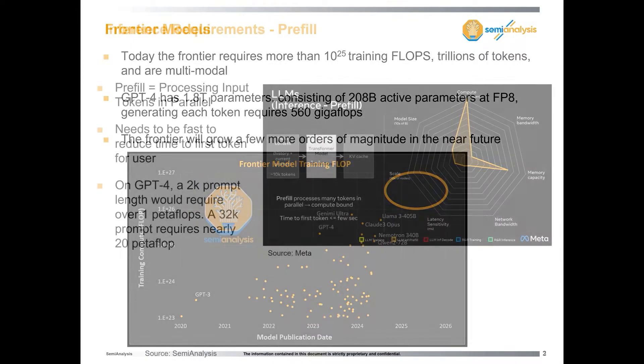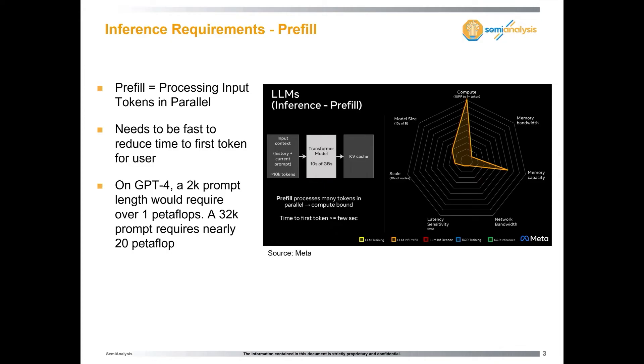There's a couple of things I wanted to talk about regarding that, mostly on the inference side. I'm going to break down inference in detail. There are two parts of inference: pre-fill and decode. Pre-fill is the prompt processing. If you have a 2K context length prompt — 2,000 tokens you input into GPT — that's a petaflop itself. And if you have a 32,000 token prompt, it's 20 petaflops. So it's an incredible amount of compute required just to process the prompt.